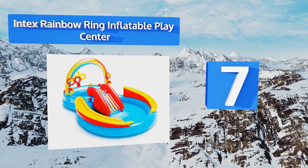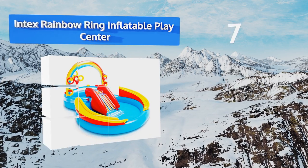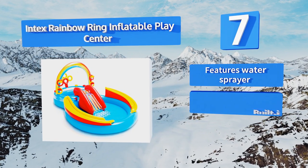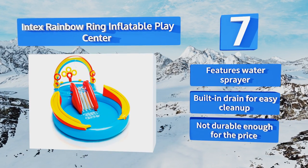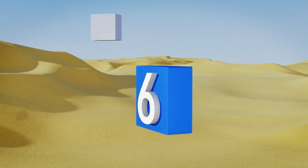At number seven, the Intex Rainbow Ring Inflatable Play Center creates a miniature hydro park perfect for kids trying to beat the summer heat and be entertained at the same time. It's got ring toss, ball roller, and ball toss games, and even includes six plastic play balls. It features a water sprayer and a built-in drain for easy cleanup, but it's not durable enough for the price.